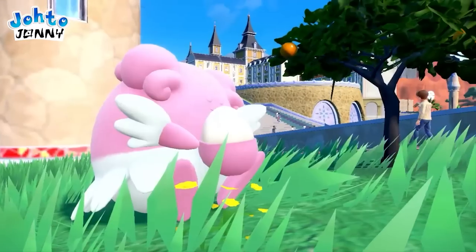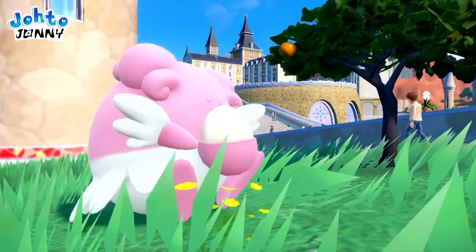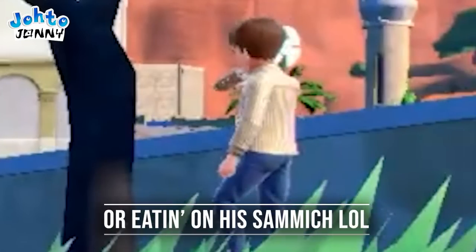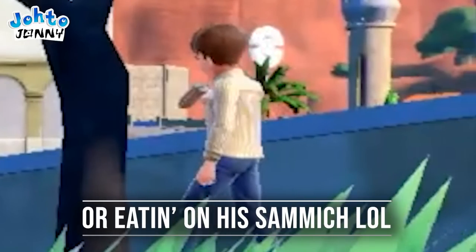The next shot sees Blissey sleeping in the square. There's an orange in the tree, so I wonder if in Pokémon Violet it'll be a vine of grapes instead. Also, there's a Manza sipping on his drink — more lively NPCs!